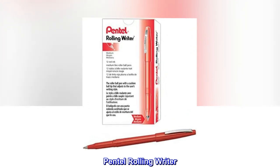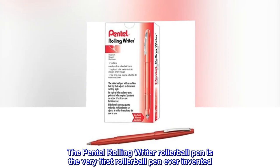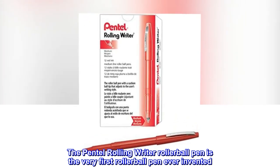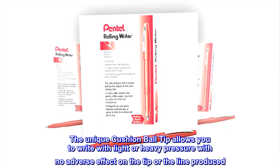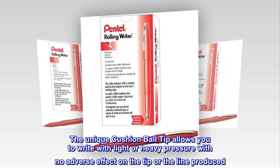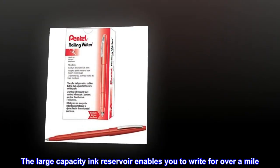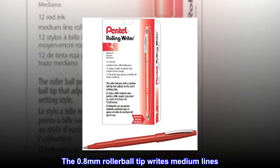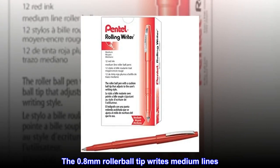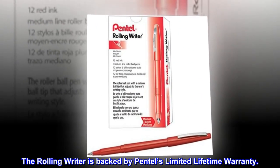Pentel Rolling Writer. The Pentel Rolling Writer rollerball pen is the very first rollerball pen ever invented. The unique cushion ball tip allows you to write with light or heavy pressure with no adverse effect on the tip or the line produced. The large capacity ink reservoir enables you to write for over a mile. The 0.8mm rollerball tip writes medium lines. The Rolling Writer is backed by Pentel's limited lifetime warranty.